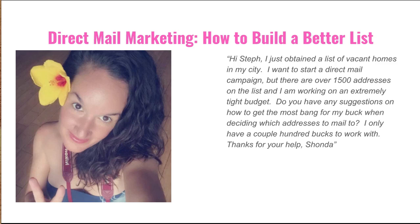The email that I received from Shonda says: Hi Steph, I just obtained a list of vacant homes in my city. I want to start a direct mail campaign, but there are over 1,500 addresses on the list and I am working on an extremely tight budget. Do you have any suggestions on how to get the most bang for my buck when deciding which addresses to mail to? I only have a couple hundred bucks to work with. Thanks, Shonda.